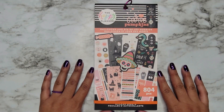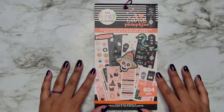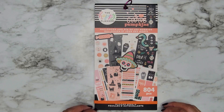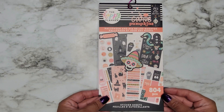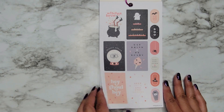Hi everyone, it's Jojo from Mojo Jojo Plans, and today I'm going to be flipping through the new Halloween and Día de los Muertos sticker book that Happy Planner came out with in their fall release. This book has 804 pieces of stickers and it is only available on the Happy Planner website, so let's go ahead and flip through this one.